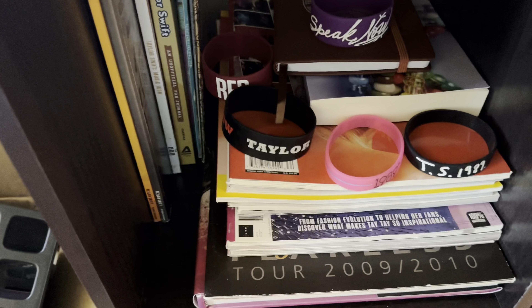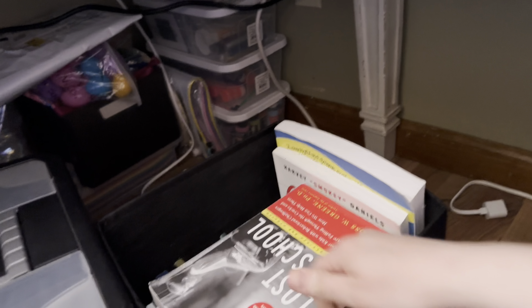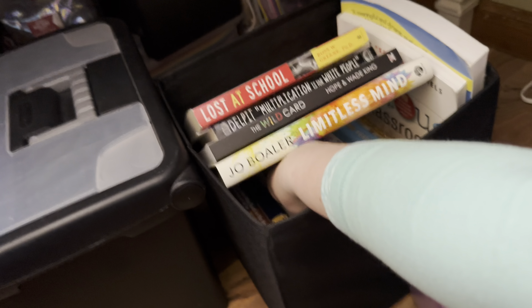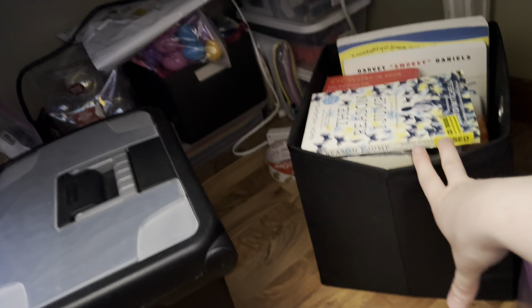Over here on my Taylor Swift shelf I have all my Taylor Swift books and magazines. Under my desk I have all my teacher books that I kept. One book that has stuck with me to this day is The Reason I Jump — it's questions and misconceptions about autism answered by an autistic child. I love it and everyone should read it.